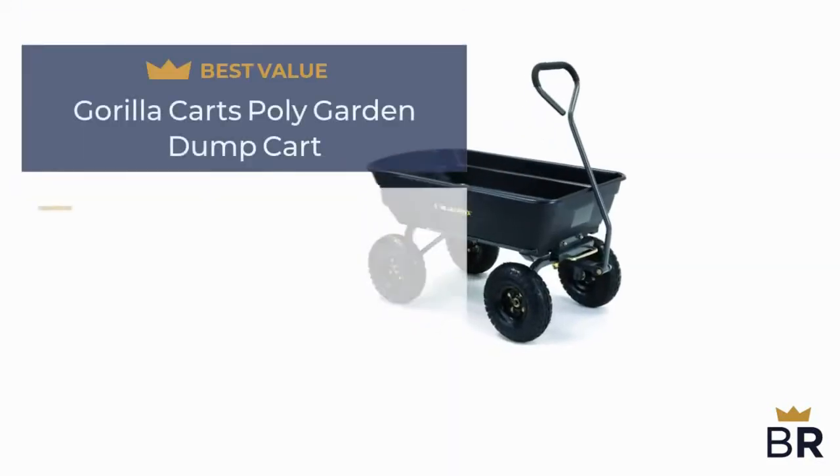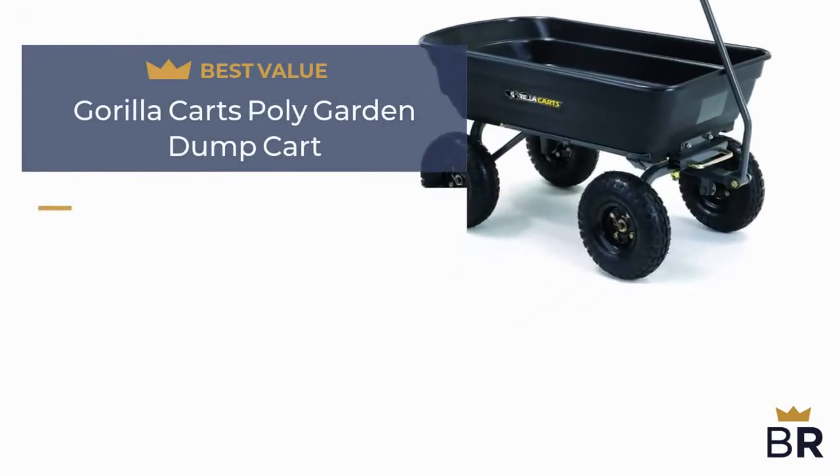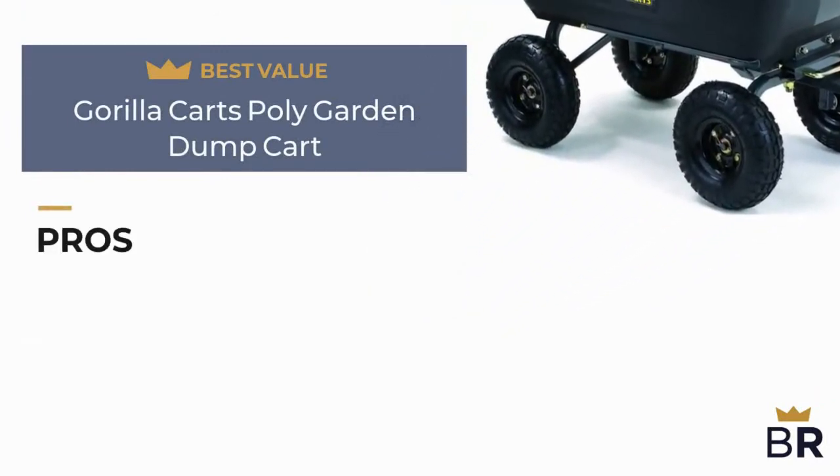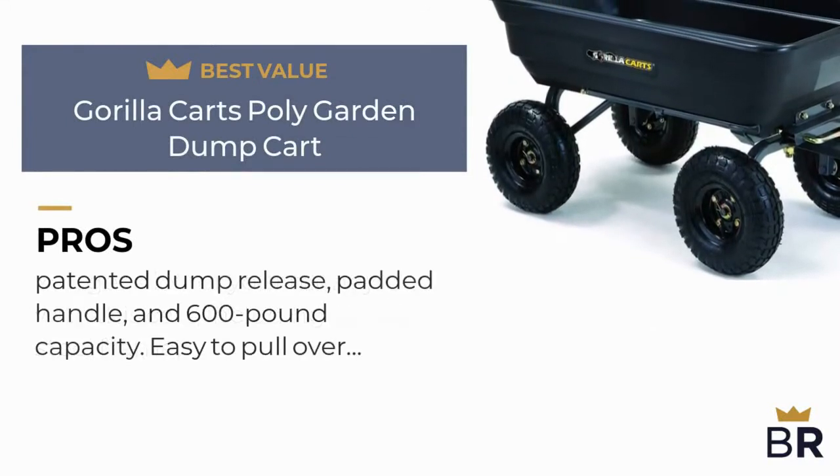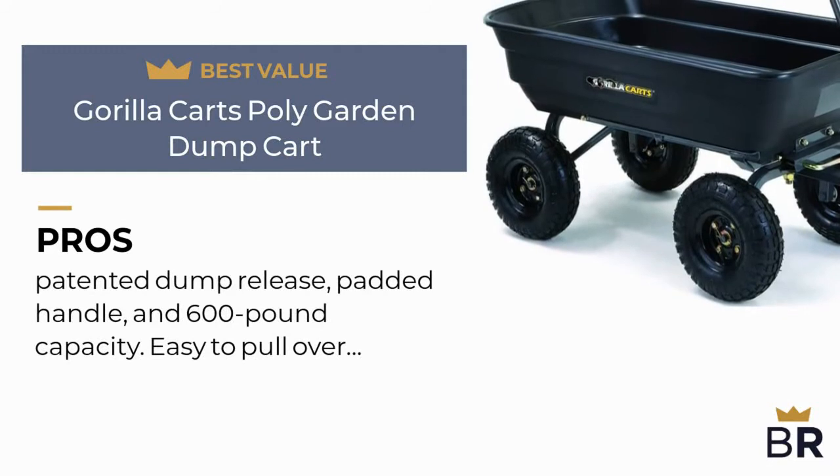We rated this Guerrilla Carts gardening cart as our best value pick. Here are the pros: you get a lot for your money with this cart, including a tough steel frame, patented dump release, padded handle, and 600-pound capacity.